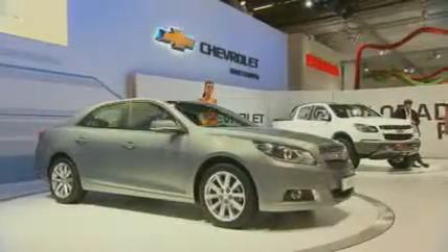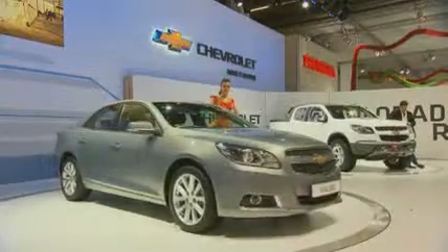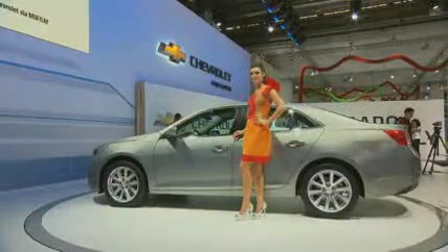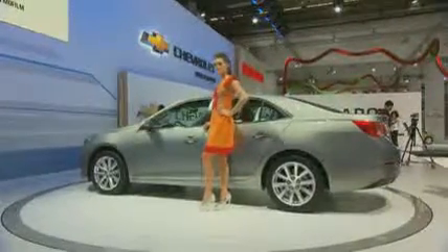The Malibu is Chevrolet's contribution to the mid-range segment. Behind me you see the new Chevrolet Malibu, a car we shall be bringing to Germany in 2012. It marks our new entrant in the D segment — the designated range-topping model of the Americans for the German market. The rather conservative-styled notch-backed sedan has a wheelbase of 2.73 meters.